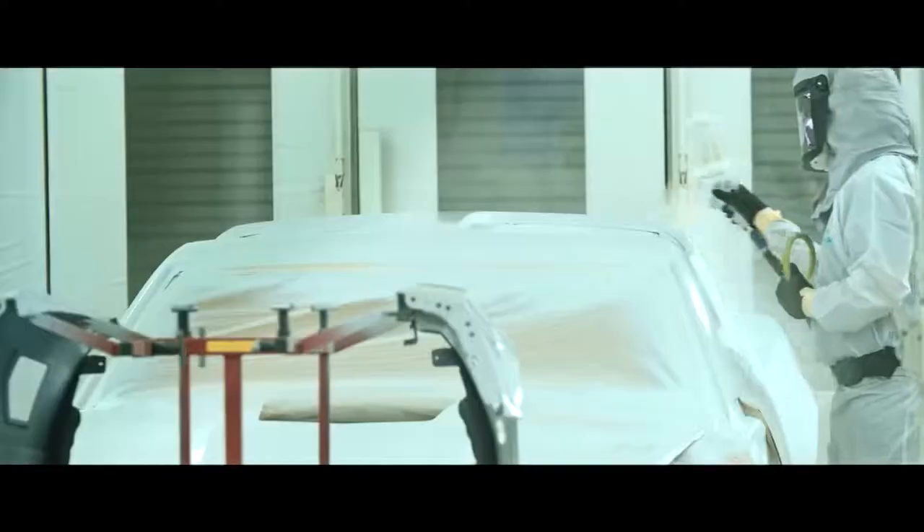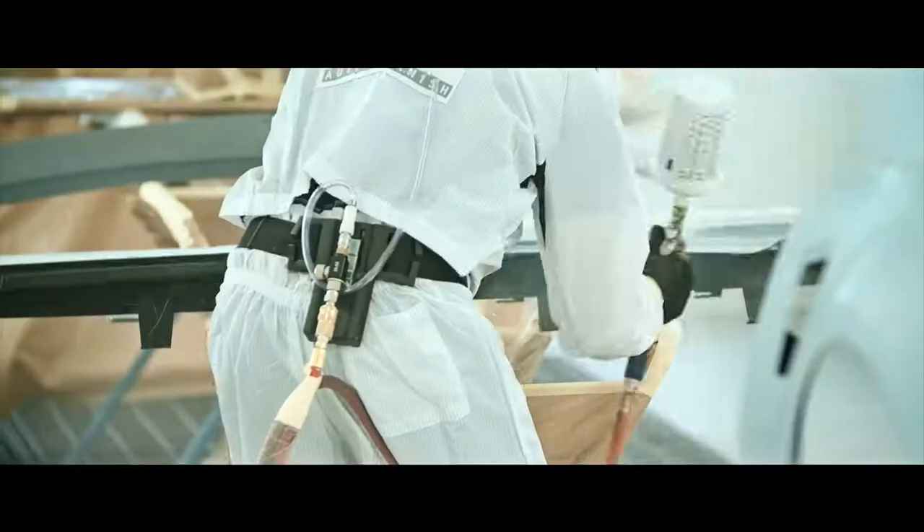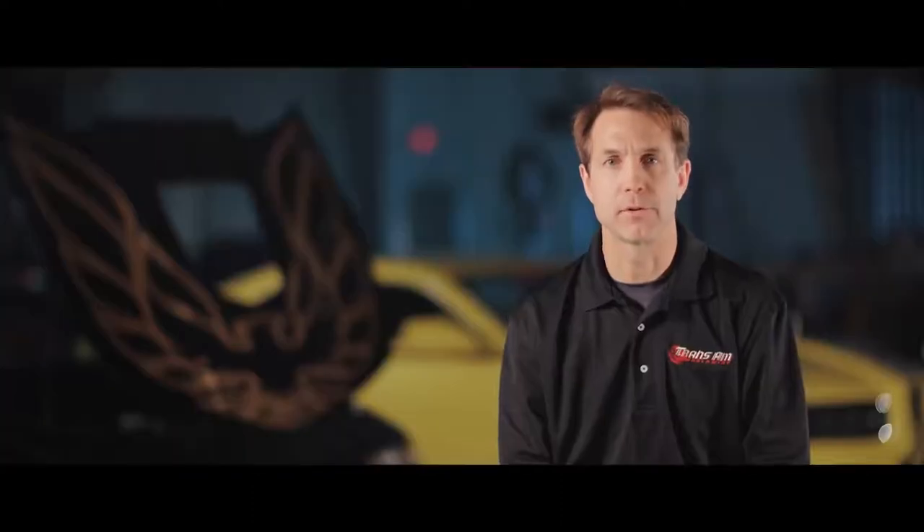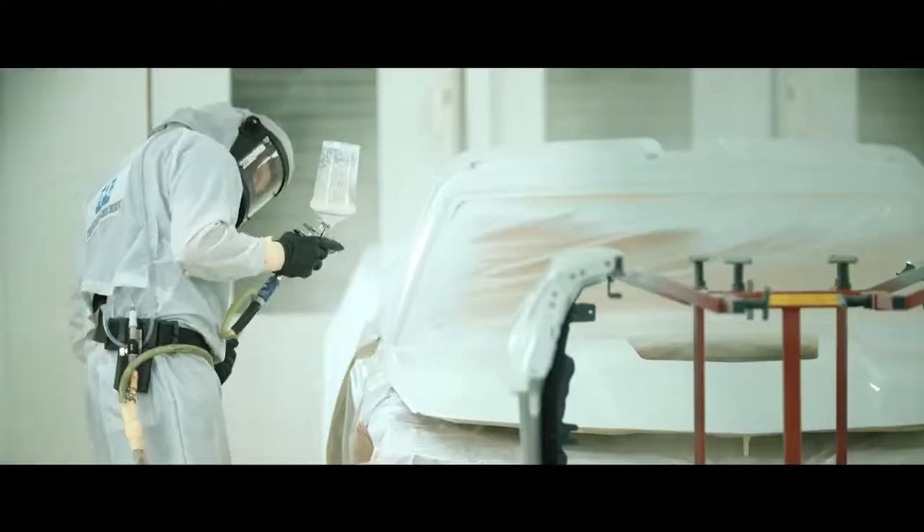We are very fortunate to have one of the most highly decorated and acclaimed painters in the country — someone who's walked away with multiple international awards. With the quality of paint we use and our hand-finished attention to detail, even our standard finish is visibly better than OEM.